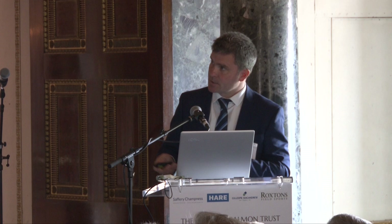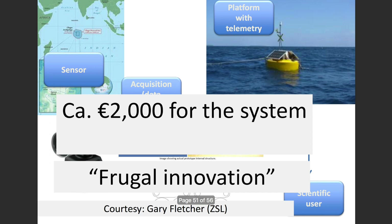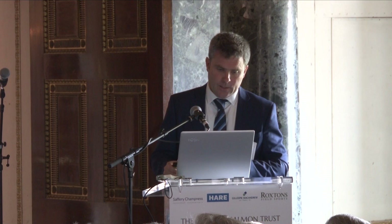Another trend is low-cost technology. A €50 web camera combined with a $35 Raspberry Pi mini computer on a buoy with solar panels and telemetry can send images from the middle of the Indian Ocean to the Zoological Society in London in near real time using iridium telemetry. This costs about €2,000, compared to €200,000 for a conventional oceanographic buoy — a real game changer. A colleague in the UK called this 'frugal innovation,' and it's a pretty good term.